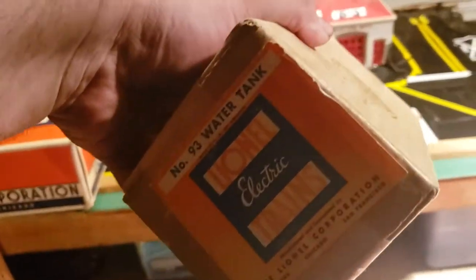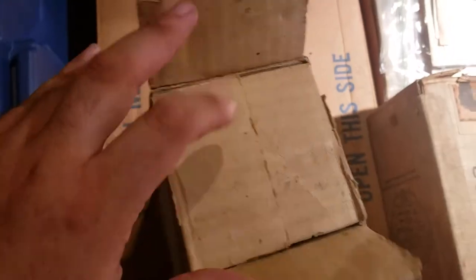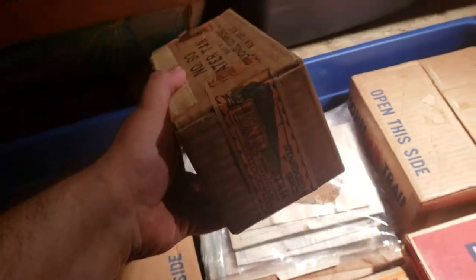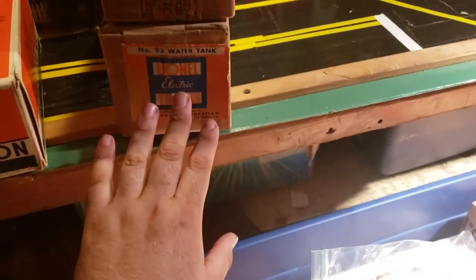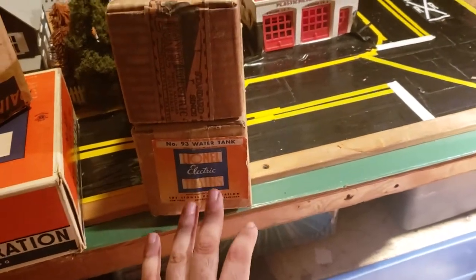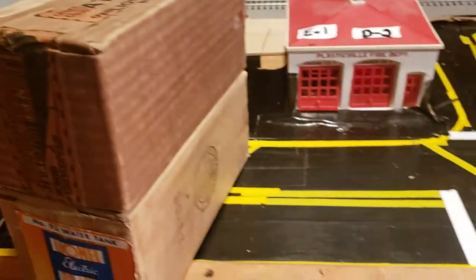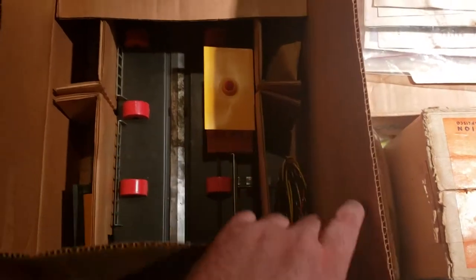Wow. And then we have here a 93 water tank — let's see if it's in here. Most likely it is, yep. Then we have another 93 water tank. This one looks to be a post-war version or late pre-war with that label, and this is the early early pre-war with that label. Wow, look at that.